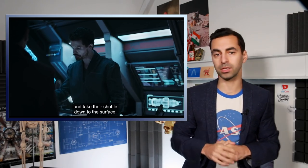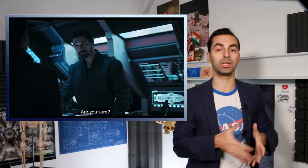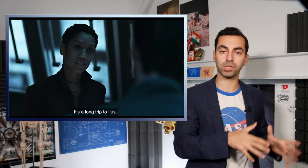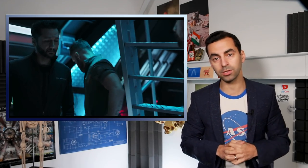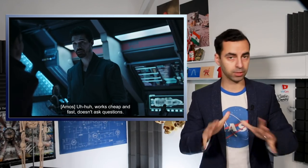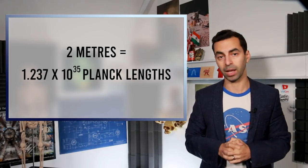We kick off with Naomi Nagata's struggle to acclimatize to gravity on the surface of Illus, the first world explored outside our solar system. In the books, gravity on Illus is about the same as Earth — one g. Naomi, a belter who grew up in low gravity, might have quite different biology to what we're familiar with. In the books she's actually two meters tall — for any Americans, that's 1.237 times 10 to the 35 Planck lengths.